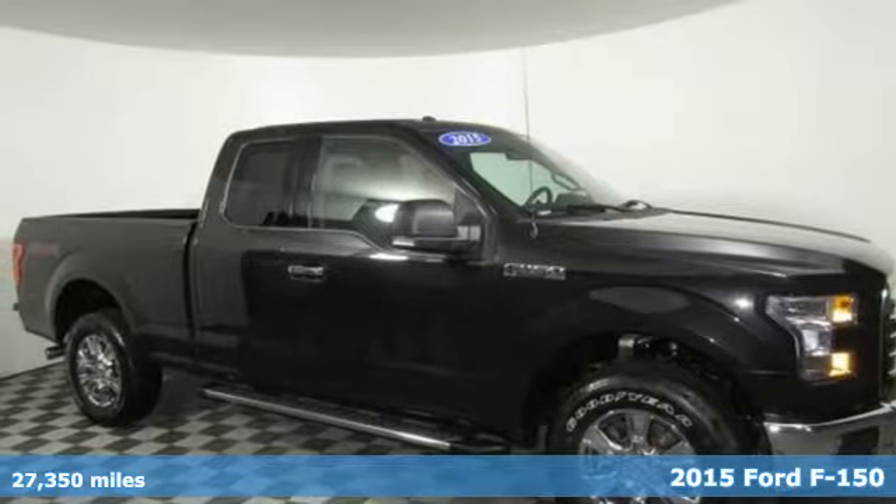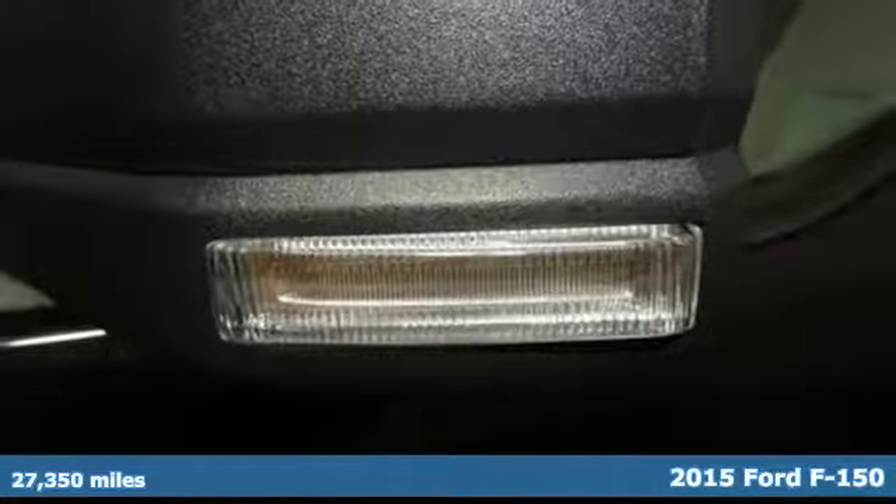It's a 2015 Ford F-150. Ford is America's best-selling vehicle brand.